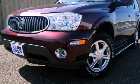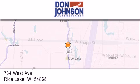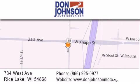Call now to find out how you can own this breathtaking automobile. Don Johnson Motors is located at 734 West Avenue in Rice Lake. Our goal is to exceed all of your expectations to ensure that you'll return for future visits.